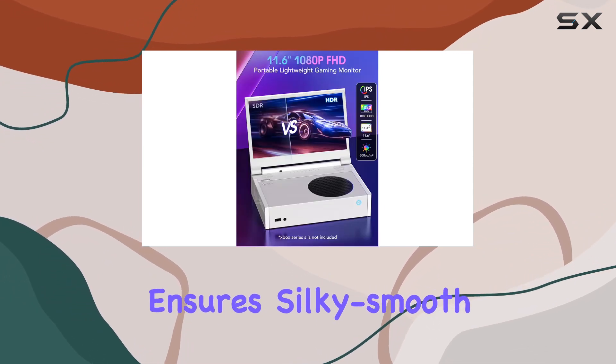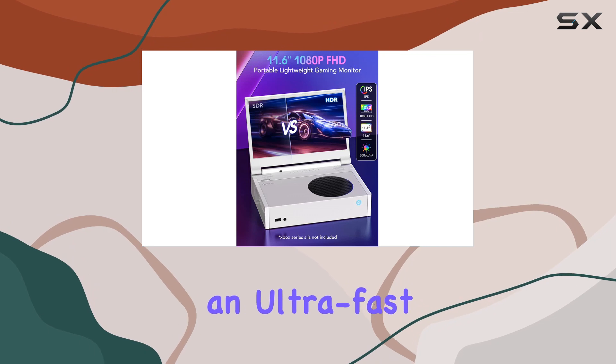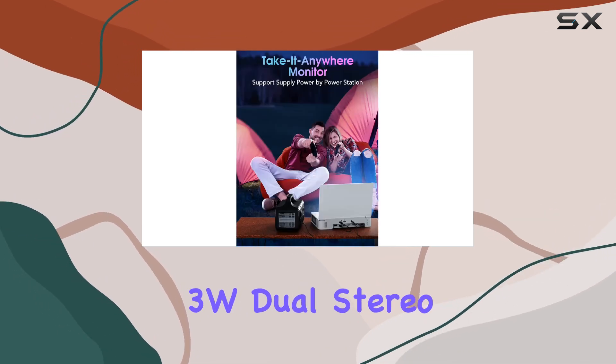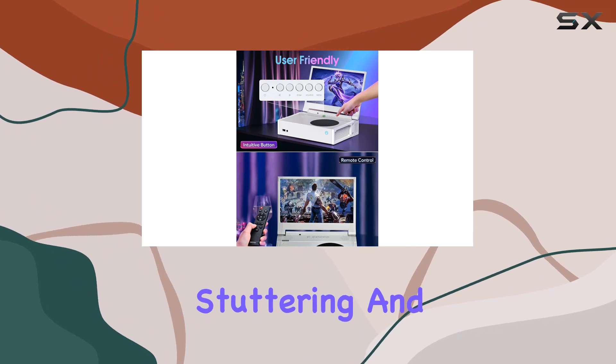The 60Hz refresh rate, coupled with the OD function, ensures silky smooth visuals and an ultra-fast response time. AMD FreeSync technology and 3W dual stereo speakers eliminate stuttering and tearing, providing an immersive gameplay experience.